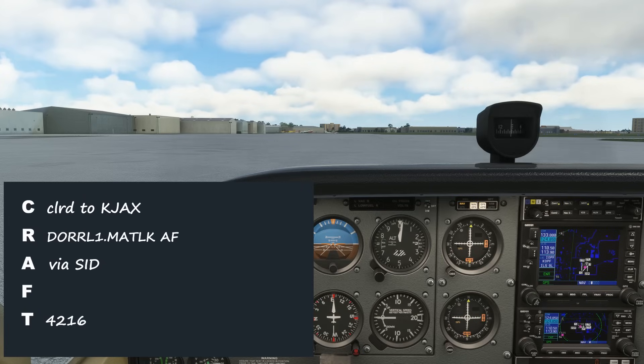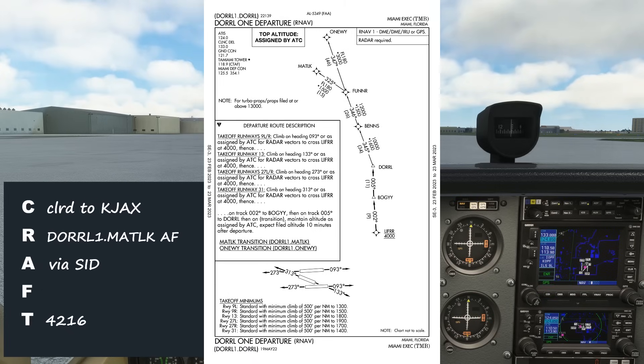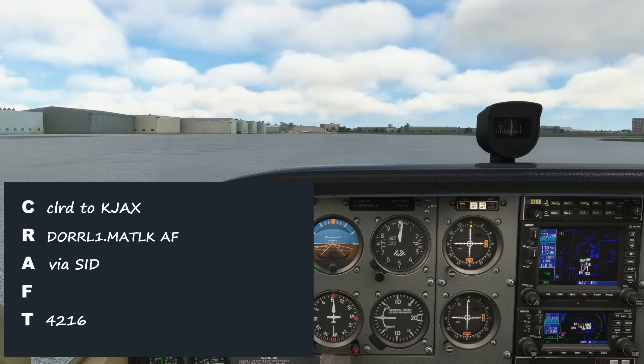First surprise — there's no altitude spelled out. We're used to hearing something like maintain 2,000, expect 8,000, ten minutes after departure. Instead, we got climb via the SID. The departure plate has all the altitude information we need. The procedure for all runways is to cross lifer at 4,000, so that's what our initial climb will be to. Sometimes ATC will still issue an expected altitude with our clearance, but we didn't get that here. Next, there was no frequency. Again, the departure plate helps — there's only one frequency listed, 125.5, so that's what we use. Sometimes ATC will still issue the frequency, but many airports won't do this ever. Don't be airborne and told to switch over to departure only to have to fumble for the frequency. Fill in the missing piece of that CRAFT acronym here.